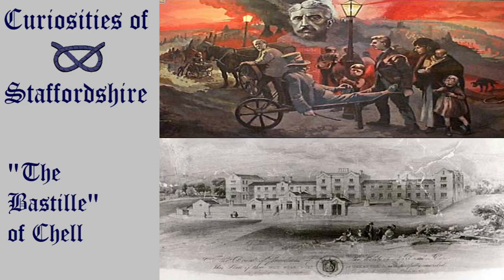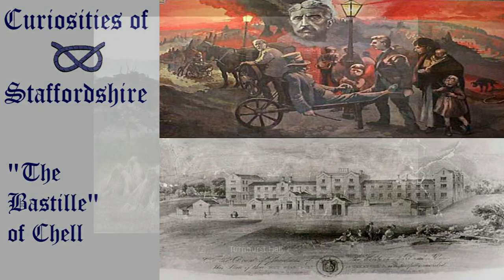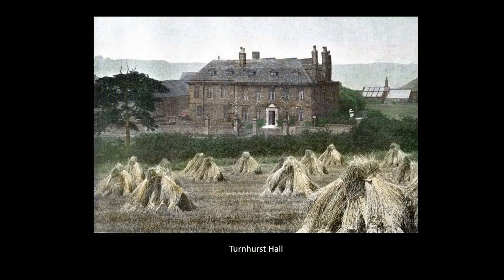Welcome back everyone to Curiosities of Staffordshire. Today we're visiting the north of Stoke-on-Trent in the historic parish of Chell. We are in fact just a bit further down the road from the site of the former Turnhurst Hall, which we covered in a previous episode looking at the history of the hall and its significance to local engineer James Brindley. Today we're here to look at the history and what remains of the Walstanton and Burslem Union Workhouse.